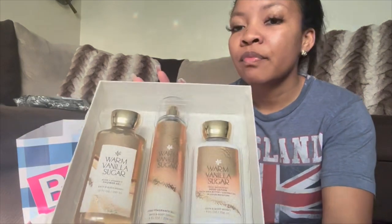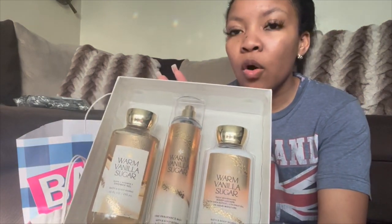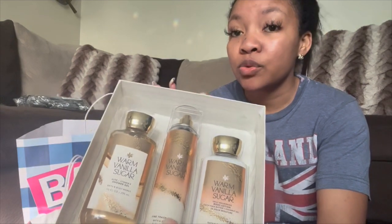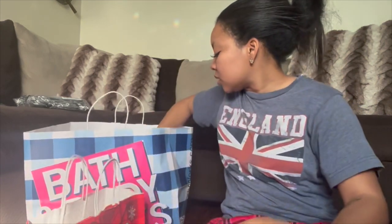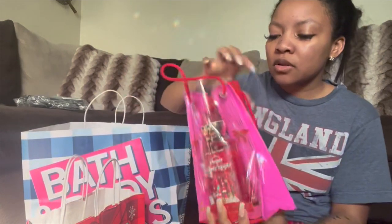So I got this set right here with the scent Warm Vanilla Sugar — that's one of my go-to's. I got this one for my mother-in-law because I believe it's one of her favorite scents. And then I got this set right here for my sister-in-law.